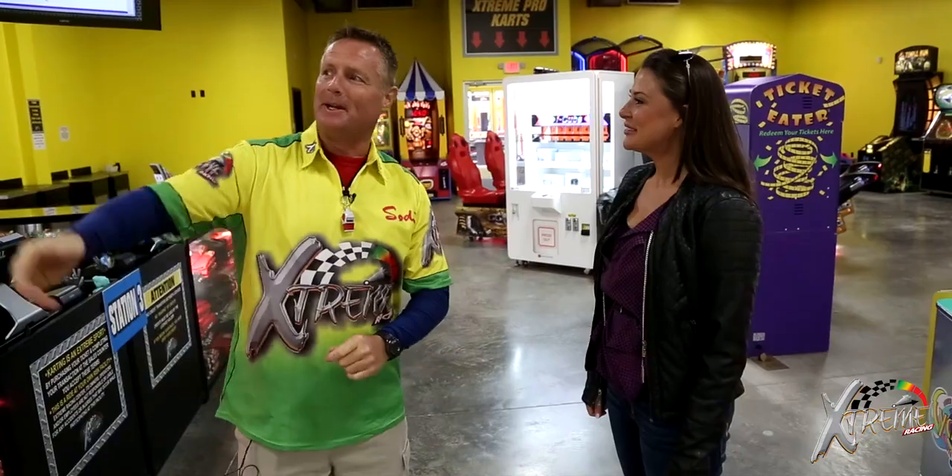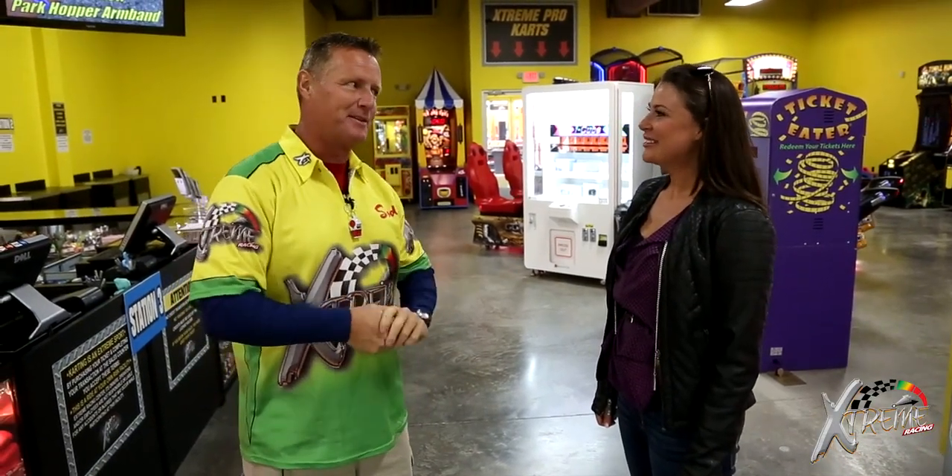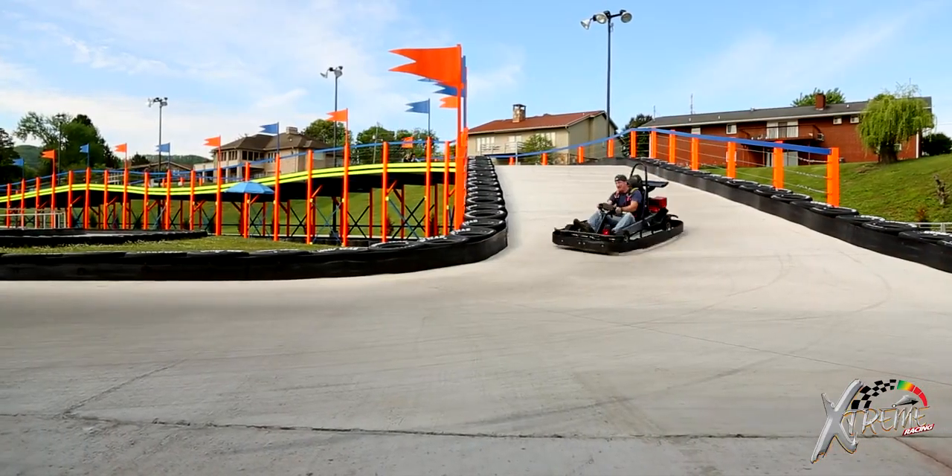So where do we start? Well, we're going to go right in here to the briefing room. We're going to watch a short video for your safety. Safety comes first here at Xtreme, so follow me and we'll get you started. You're going to watch this brief video — it's for your safety, so you know the ins and outs of the track. When you're done watching this, just follow me out to the track. We'll go out to the red cars and get you started.